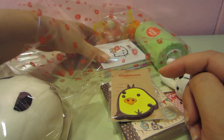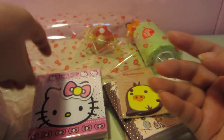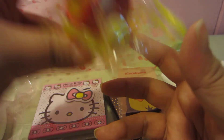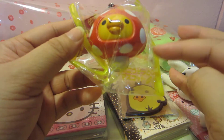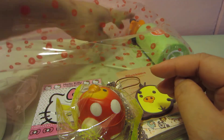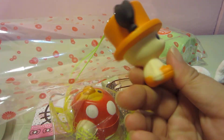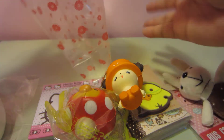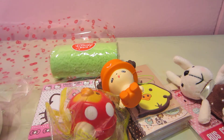You will also get a Hello Kitty notebook, and the chick-in-mushroom squishy. You get a Chopper in orange color — this one is definitely orange. And you get a Swiss roll in green. So this is what you'll be getting for $20!